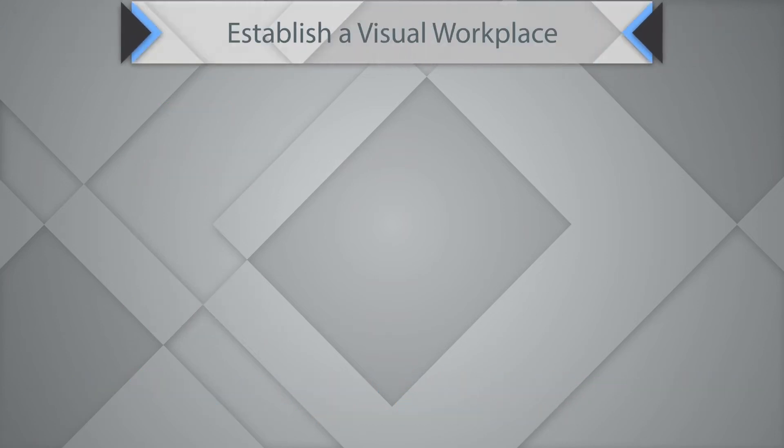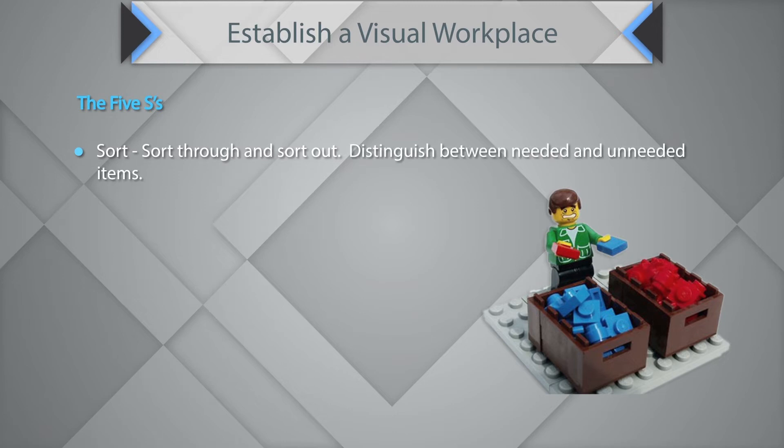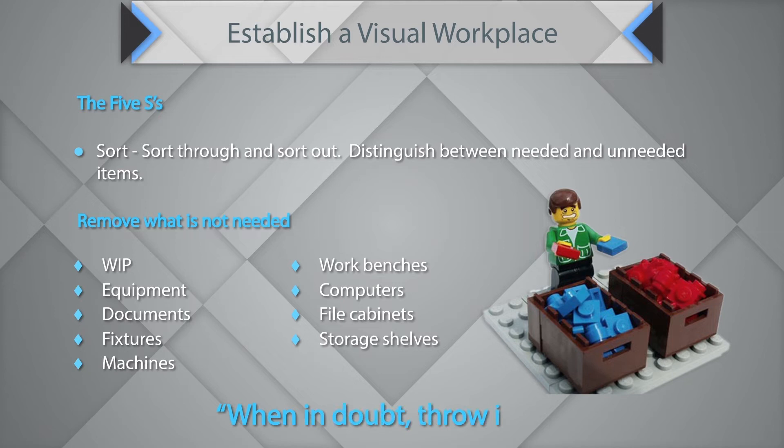When establishing a visual workplace, the first step is Sort. You sort through and sort out — distinguishing between needed and unneeded items and removing what is not needed. This includes work-in-progress items, equipment, documents, fixtures, machines, workbenches, computers, file cabinets, and storage shelves. When in doubt, throw it out.